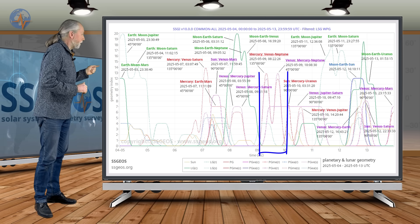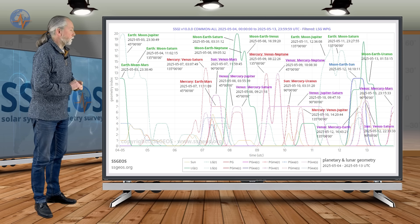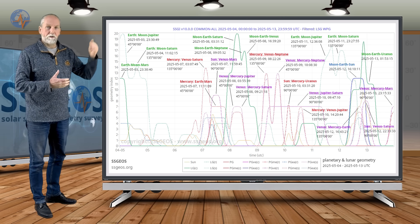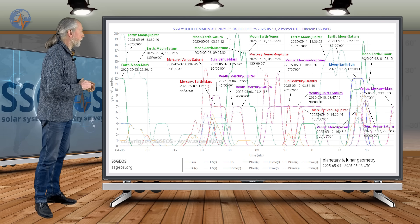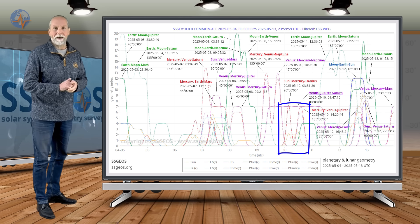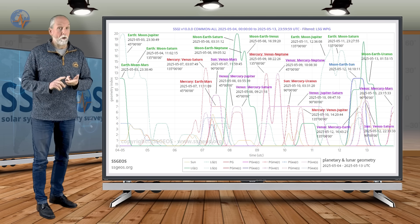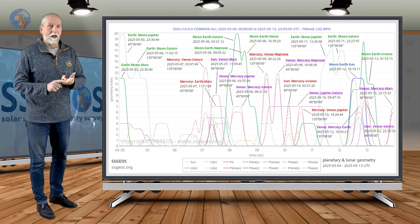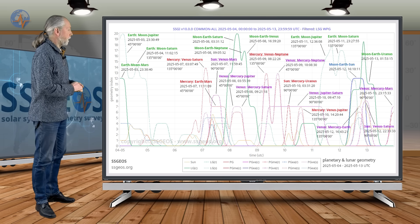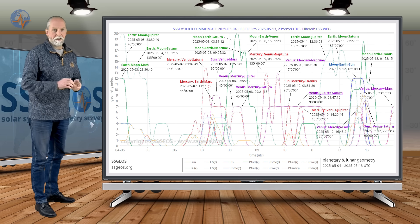The most significant geometry is on the 9th: Mercury, Venus, Neptune in the same right angle geometry, followed by Venus, Mercury, Neptune later on the same day — they usually come in pairs because Mercury and Venus are close to the Sun relative to the outer planets. Then it's followed by Sun, Mercury, Uranus at a right angle, and most importantly, Venus, Jupiter, Saturn at a right angle. The last time Venus, Jupiter, Saturn were in a right angle was in March — it was followed by a 7.6 magnitude earthquake in convergence with Mercury. Whether that's going to happen again is the question, but it is quite a convergence here on the 9th and 10th involving Mercury, Venus, and the outer planets.